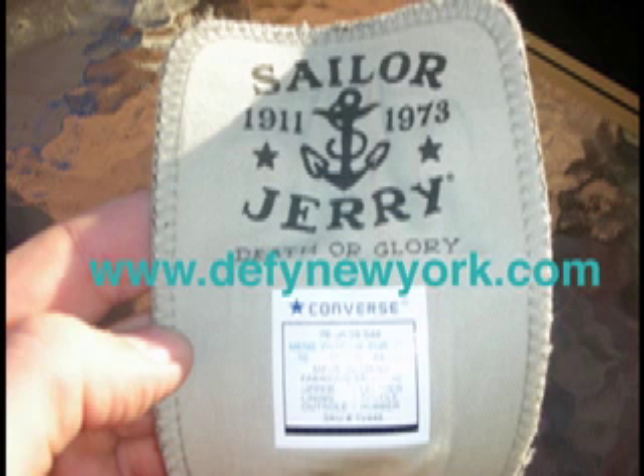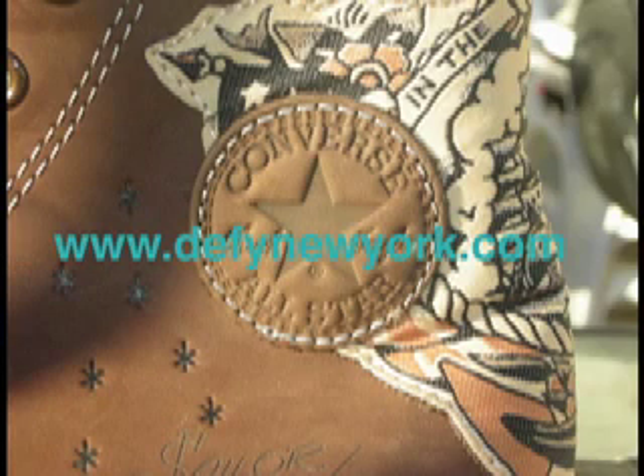So this particular shoe — if you're looking to purchase them — I've seen them go as low as about 70 bucks, but I've seen them sell as high as $175. It really depends on the size, condition, and the demand for them at the time.